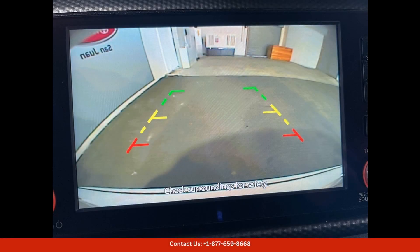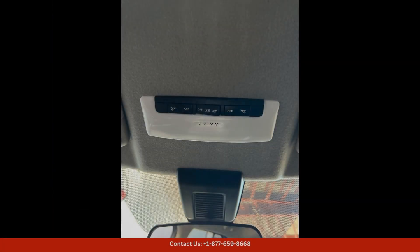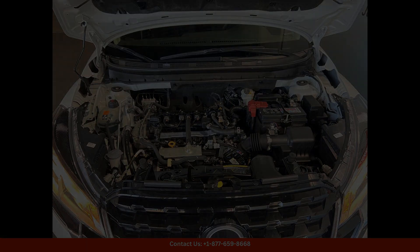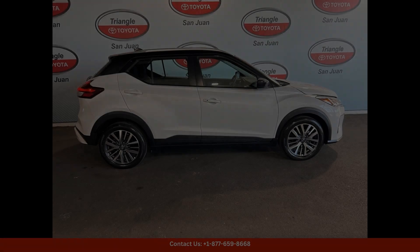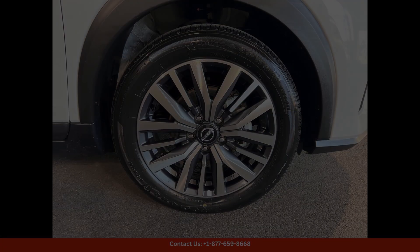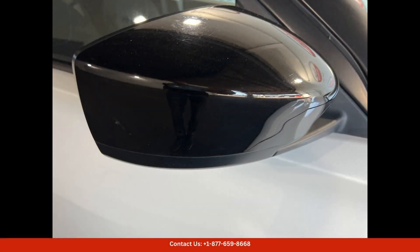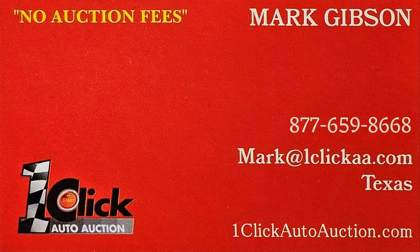Overall, the 2023 Nissan Kicks SV in Aspen White Tricote Super Black is a fantastic choice for drivers in San Juan, Puerto Rico who are looking for a stylish, practical, and reliable SUV that can handle the rigors of daily driving with ease. Thanks for watching. Subscribe to the channel and stay tuned.